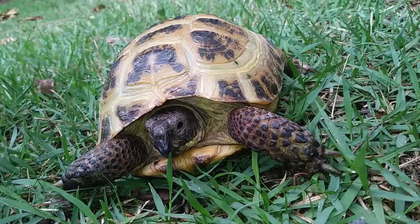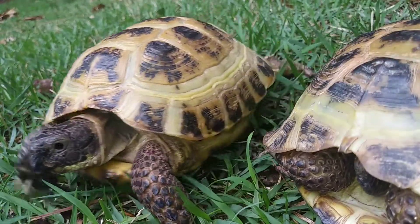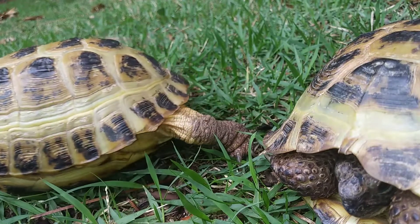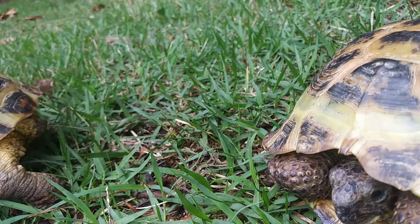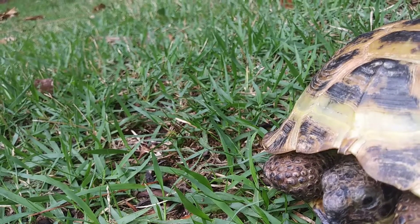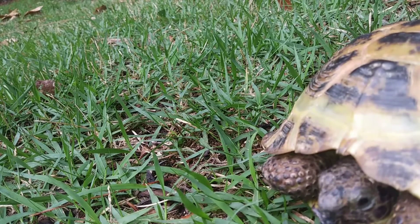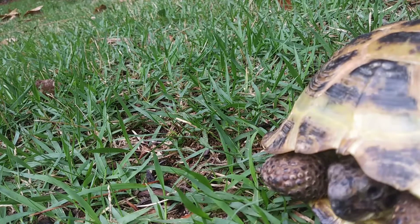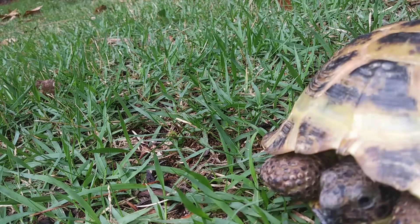Like all reptiles, Russian tortoises need heat, so you need to get a standard heat light and UV light so they can stay warm and absorb calcium. Another way they can get calcium is through a cuttlebone, which I highly recommend putting in their enclosure for them to chew on.